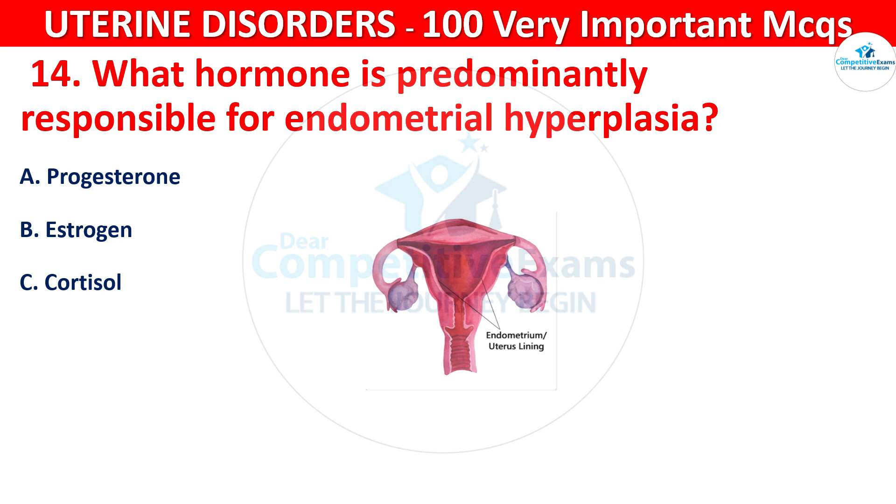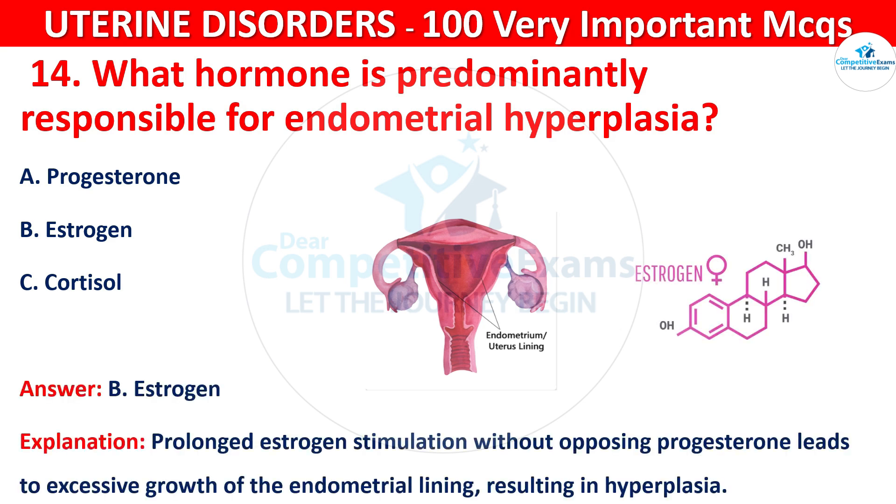The correct answer is B, that is estrogen. Prolonged estrogen stimulation without opposing progesterone leads to excessive growth of the endometrial lining, resulting in hyperplasia.